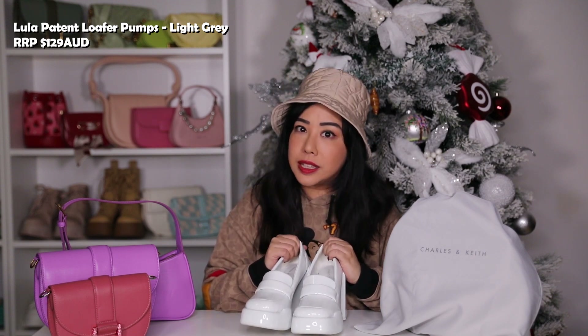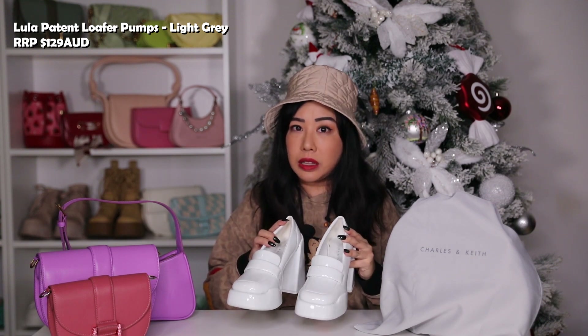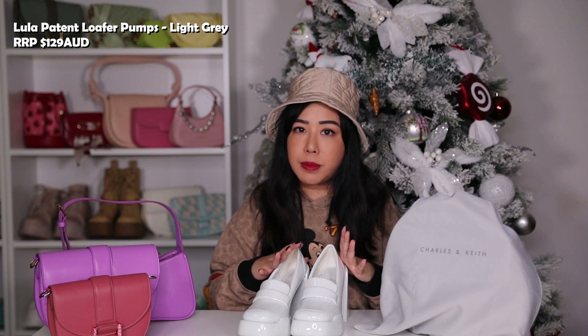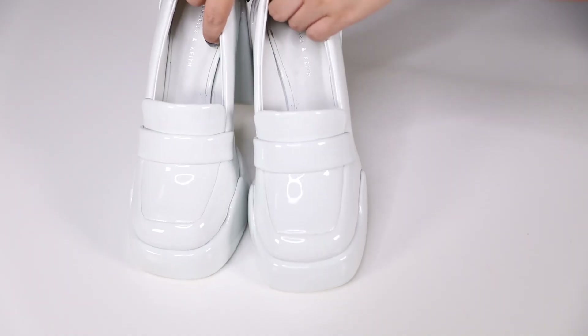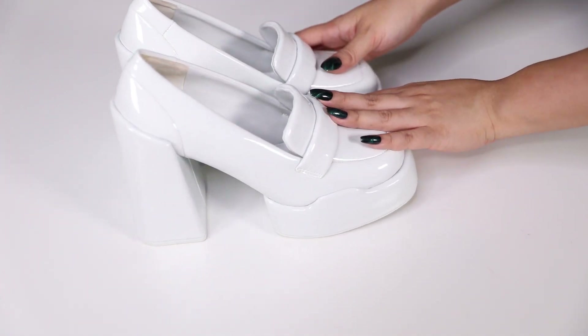Moving on to the Lula series from Charles and Keith — this collection has been incredibly popular. It sold out almost the same day it was released, especially the red color. The collection came in light gray, black, and red. I was able to get my hands on the light gray, which is actually more of a white. These are patent penny loafer-style pumps, quite high but super comfortable. They have a beautiful patent shine and match perfectly with the bags from the Lula series.